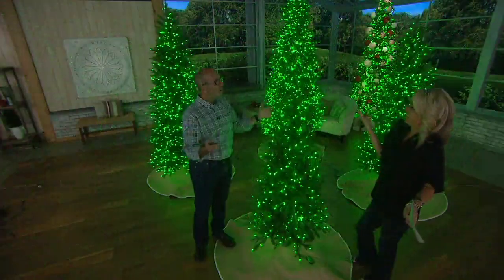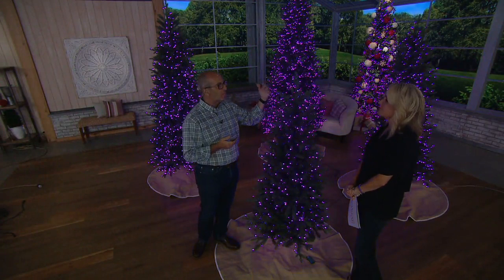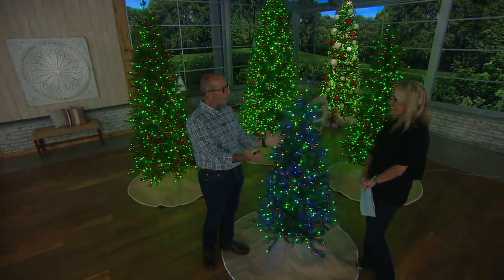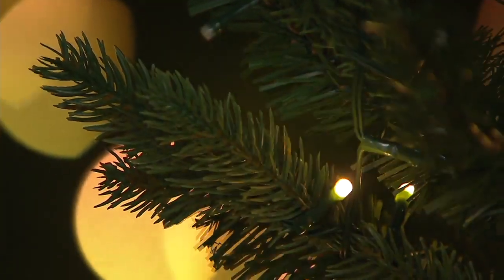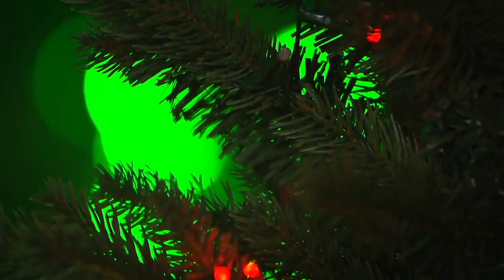WRGB stands for warm white, red, green, and blue. Just like the color wheel and primary colors from art class, the LED light takes those primary colors and we're able to harness that power to do pretty much any color combination you want — even that incandescent-looking warm white. For a long time, LED had that almost blue or cold look, but now we're able to do that warm look and really do just a ton of things.